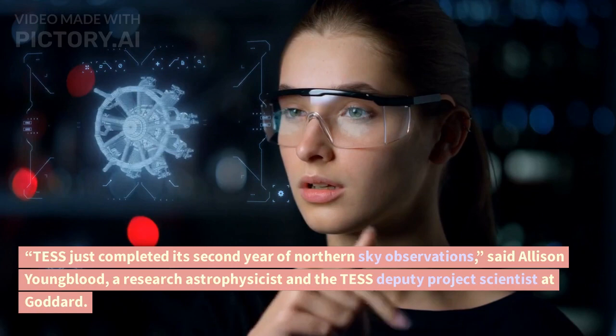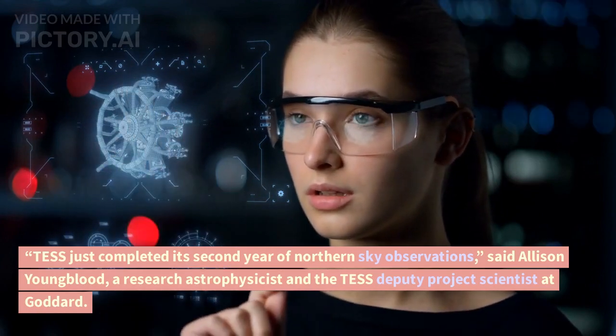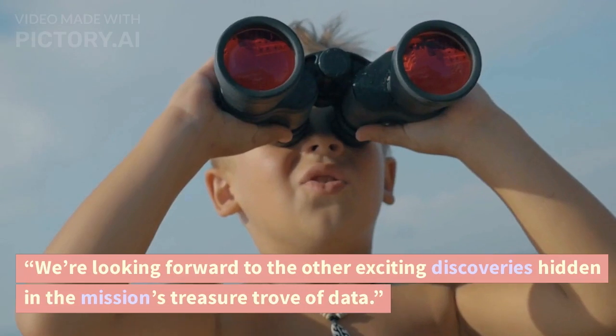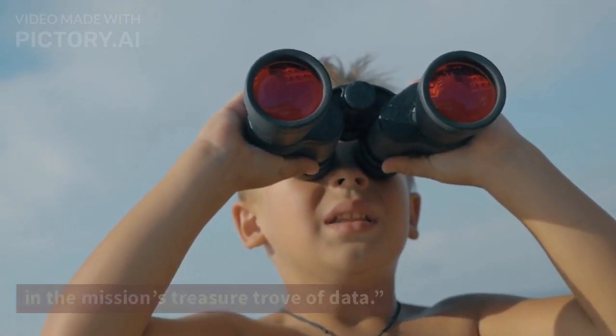TESS just completed its second year of northern sky observations, said Allison Youngblood, a research astrophysicist and the TESS deputy project scientist at Goddard. We're looking forward to the other exciting discoveries hidden in the mission's treasure trove of data.